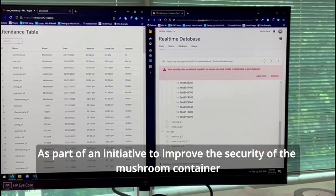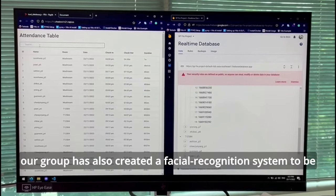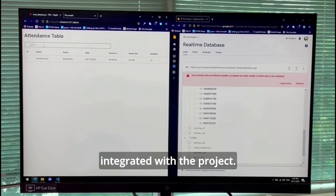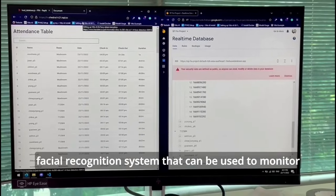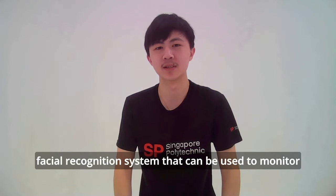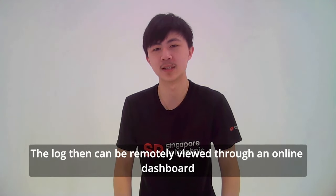As part of an initiative to improve the security of the mushroom container, our group has also created a facial recognition system to be integrated with the project. The system aims to be a general purpose automatic facial recognition system that can be used to monitor people entering and exiting the facility. The log can then be remotely viewed through an online dashboard.